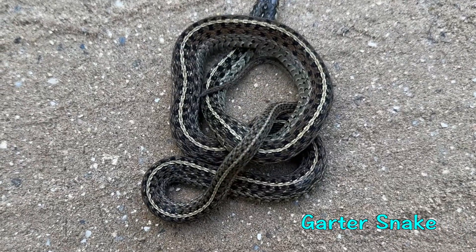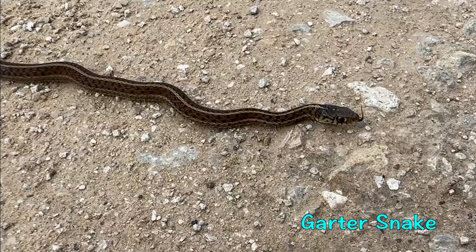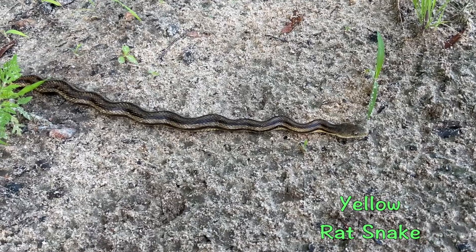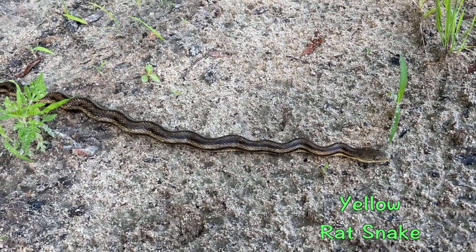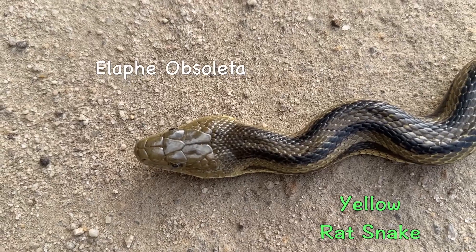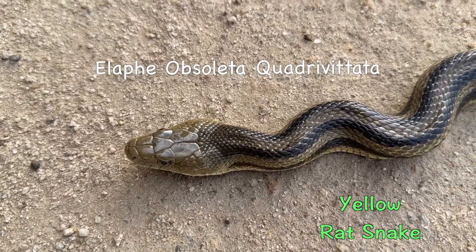Garter snakes tend to have light colored stripes on a dark background, while rat snakes have four dark stripes on a light background. In fact, these snakes were once called four-lined rat snakes in the scientific nomenclature — Elaphe obsoleta quadrivittata — a very descriptive name: four lines.